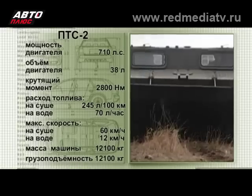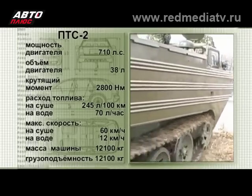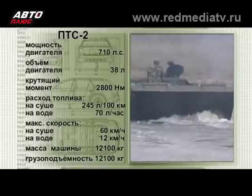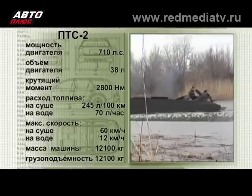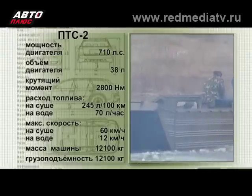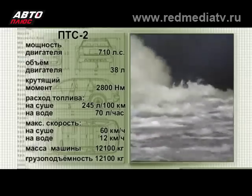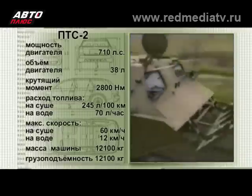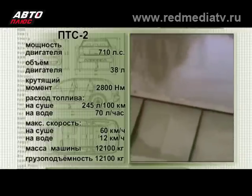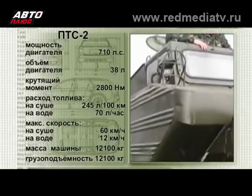Другие характеристики этой машины тоже впечатляют. Мощность 12-цилиндрового турбодизеля объемом 38 800 кубических сантиметров составляет 710 лошадиных сил. Максимальный крутящий момент — 2800 ньютон-метров. Расход топлива на суше — 245 литров на 100 километров, на воде — 70 литров в час. ПТС-2 развивает максимальную скорость на суше 60 км/ч, а на воде — 12 км/ч. Масса машины — 12 100 килограммов, грузоподъемность — такая же.